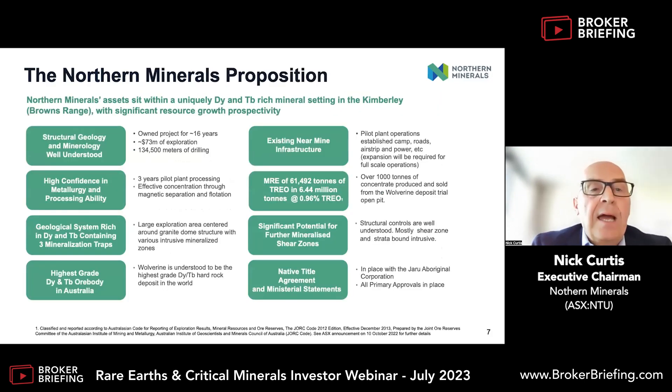The Northern Minerals proposition is that we are building this mine on a base of knowledge that's quite unique for a junior. There's been 16 years of exploration and three years of pilot plant — we've produced over a thousand tonnes of concentrate. We're not going further than concentrate; we're delivering the rest to the chemical plant at NEABA. We know the concentrate production process from tried and proven experience. We have all our necessary primary approvals in place, including native title and all ministerial statements. We are now developing our feasibility study, which should be finished in November to December, and we're looking at the first half of next year to get to FID and commence construction for a 2026 production.